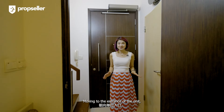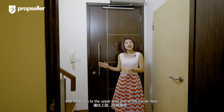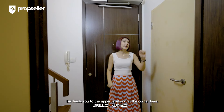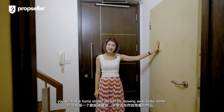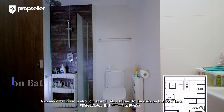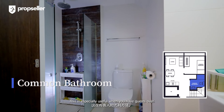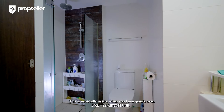Moving to the entrance of the unit, you will find a very cosy foyer area. On my right, there is a flight of stairs that leads you to the upper level, and at the corner here you will find a home shelter perfect for stowing away bulky items. A common bathroom is also conveniently situated next to the stairs on the lower level, especially useful when you have guests over.